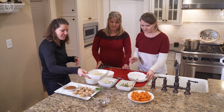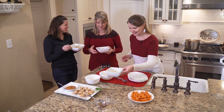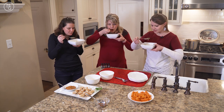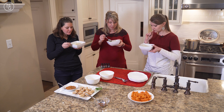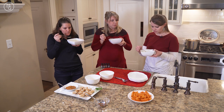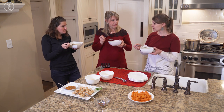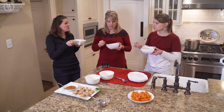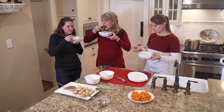Now everyone grabs their soup to taste. The soup is delicious — really good! Who would have thought such a simple soup would come together so fast? It's not too spicy at all, even with the chili paste and sriracha, which is surprising but pleasant.